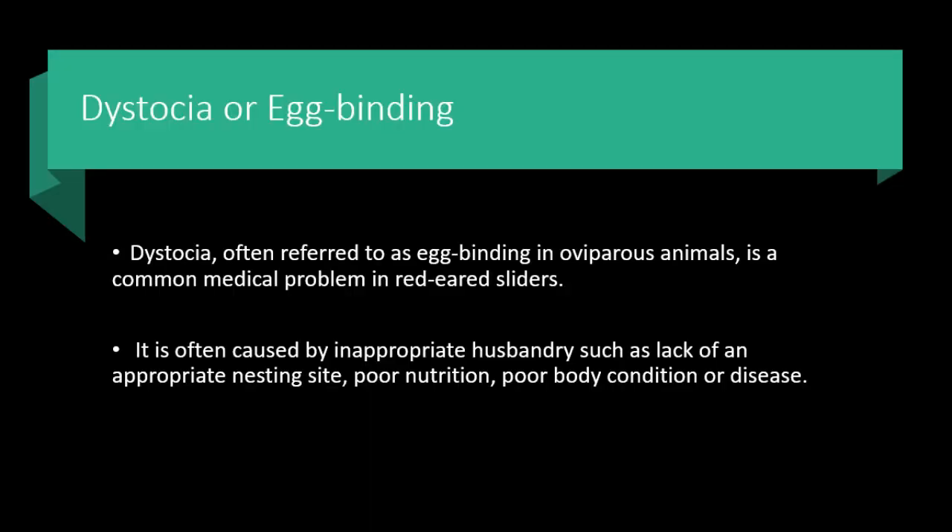Dystocia, often referred to as egg-binding in oviparous animals, is a common medical problem in red-eared sliders. It is often caused by inappropriate husbandry, such as the lack of an appropriate nesting site, poor nutrition, poor body condition, or disease.